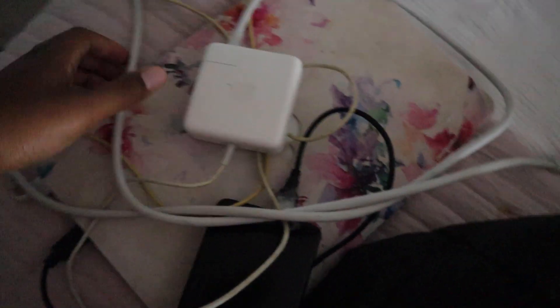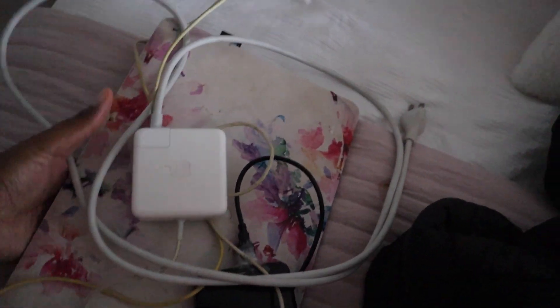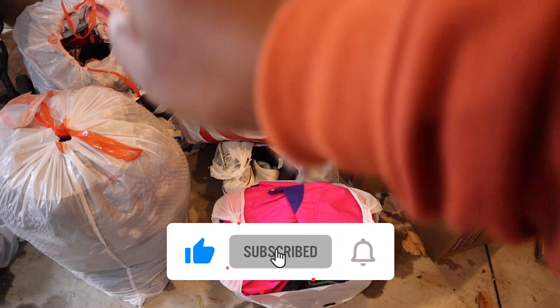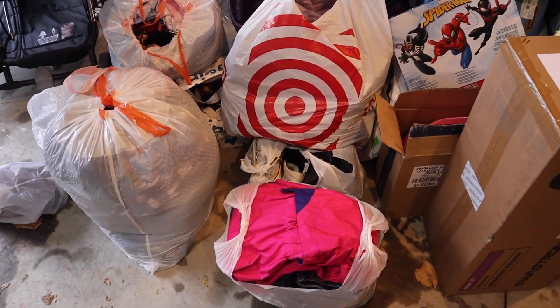I gotta load up my car first. I like to bring my laptop so I can work while I'm waiting on an order or whatever — got my whole laptop setup to bring. Gotta grab my purse and then get the stuff from the garage. These are all the bags — one, two, three, four, five, six bags. Let's go ahead and get it loaded up in the car.